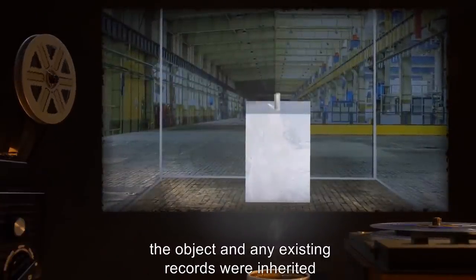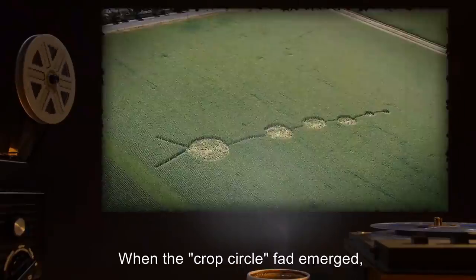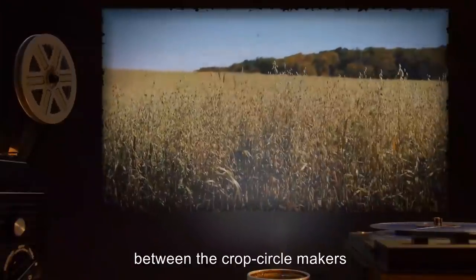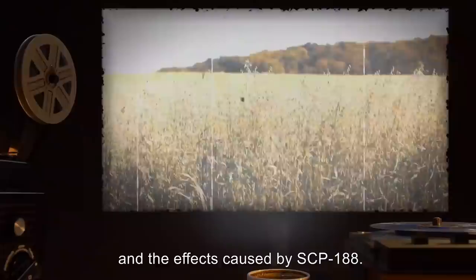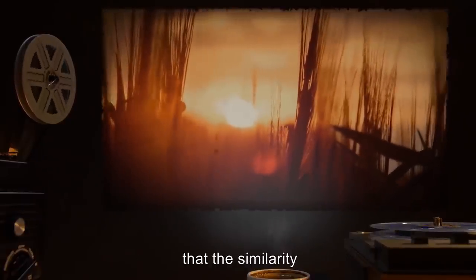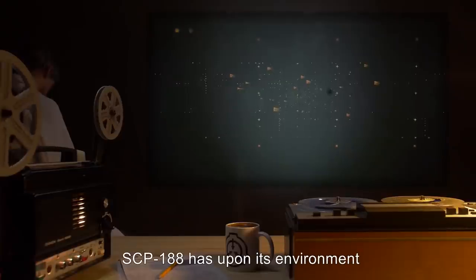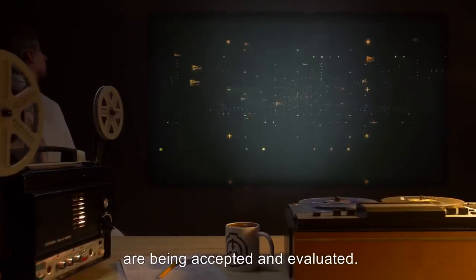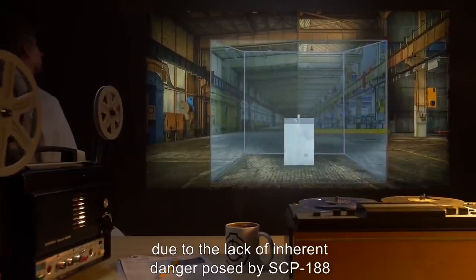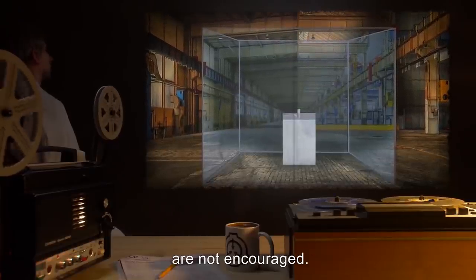When this parent organization was folded into the Foundation, the object and any existing records were inherited and placed under the SCP-188 classification. When the crop circle fad emerged, efforts were taken to determine if there was a connection between the crop circle makers and the effects caused by SCP-188. Investigation showed no connection beyond the superficial, and it is the opinion of the O5s that the similarity is a coincidence. Proposals to explore or illustrate any statistical consistency in the effect SCP-188 has upon its environment are being accepted and evaluated at this time. Due to the lack of inherent danger posed by SCP-188 and its current containment, proposals requiring extreme measures or contact with other SCPs are not encouraged.